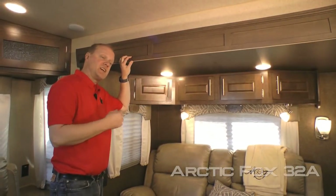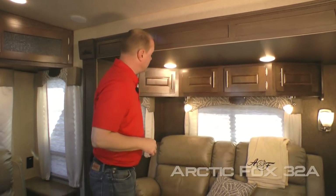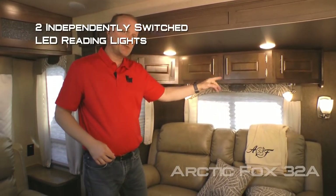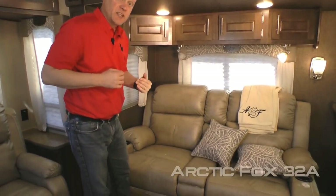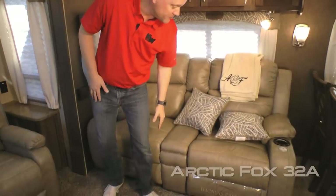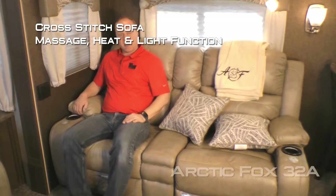The living room portion of your sofa dinette slide features four cabinet overhead with two large view windows and two independently switched LED reading lights, both with nightlight features. Standard configuration is a tri-fold sofa, or you may choose to option in this cross-stitch sofa with massage, heat, and light functions, and two independent kick-outs.